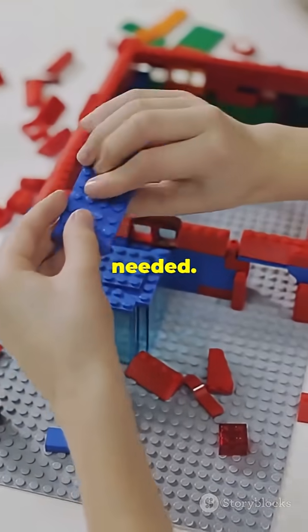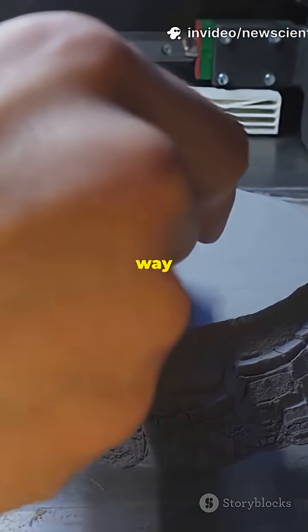No extra supplies from Earth needed. It's like self-assembling Legos, but way smarter.